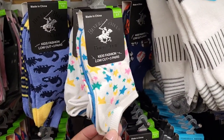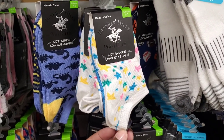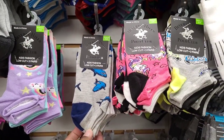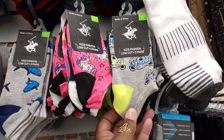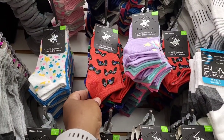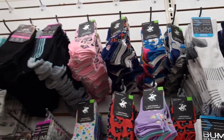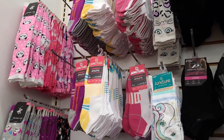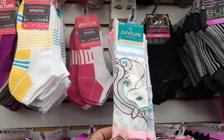Beverly Hills Polo Club has made it to Dollar Tree, y'all — see that! These are some cute little socks, girls and boys. Look at this — with the sharks, and what are these? They kind of look like motorcycles from afar. Then they have some with the little gaming controller, baseball, basketball. They have out the Boom and they have some Juncture women's socks — you get two pair. These are cute right here.